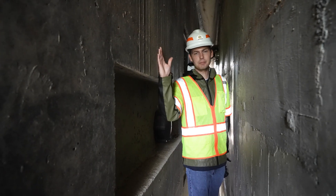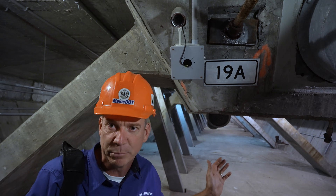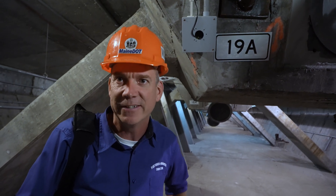This is the abutment, and this is the bridge. If you're looking at one of the cameras, there are many cameras inside this bridge. They're actually monitoring this down at DOT Central.